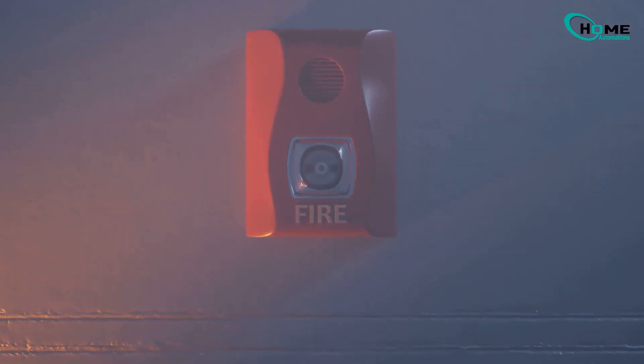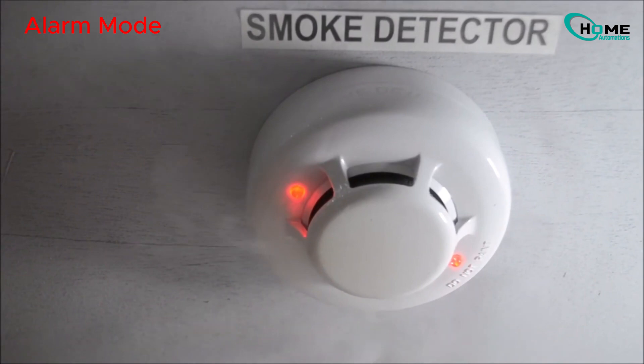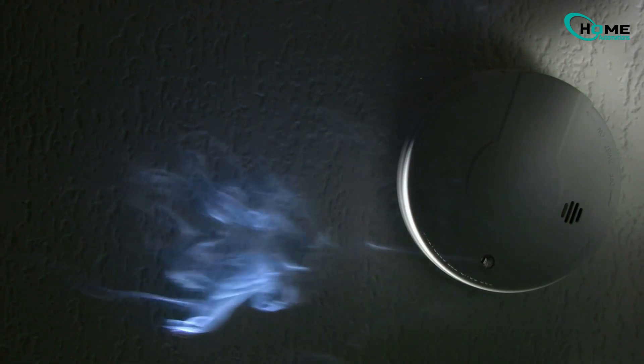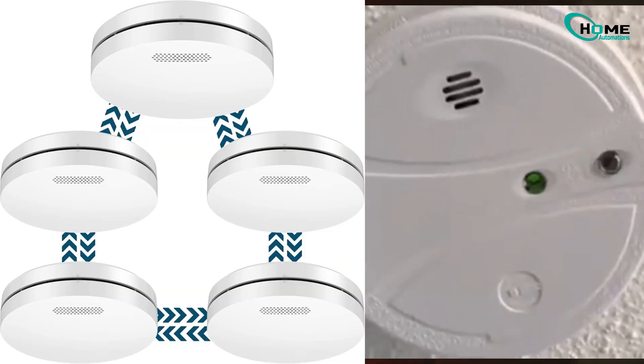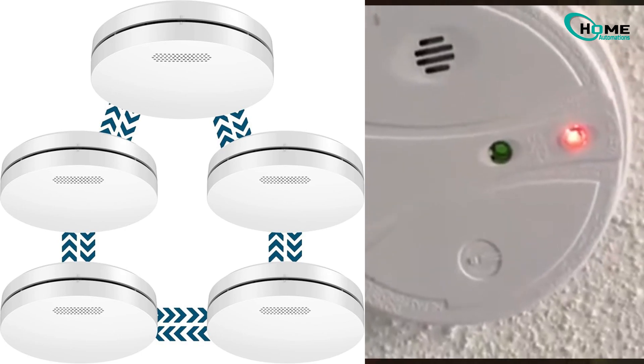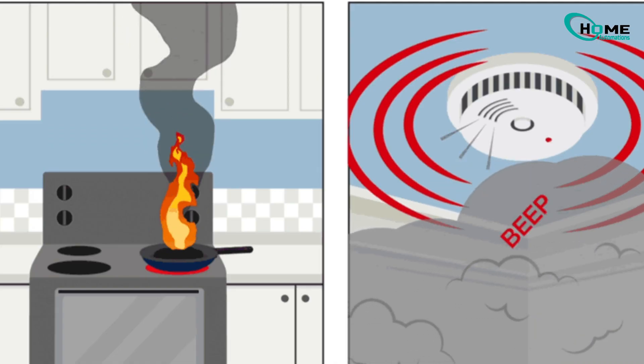Second, if there's smoke or fire, the red light will flash fast once every second and the alarm will sound loudly. This keeps going until the smoke clears. If your alarms are connected to each other, only the one that first finds smoke will flash its red light — the others will make noise too, but they won't flash.